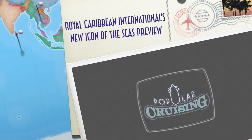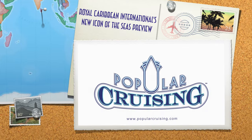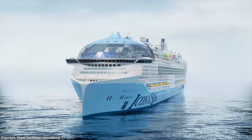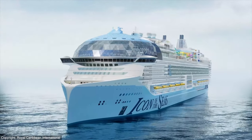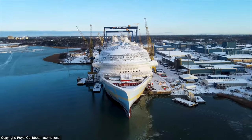Well folks, it's coming! Royal Caribbean International's next new biggest cruise ship in the world in the form of Icon of the Seas is coming, and we at Popular Cruising have a super detailed preview of the ship here for you. I'm your host Jason Leppert, and here are all the latest imagery and neighborhood and venue details we know thus far.